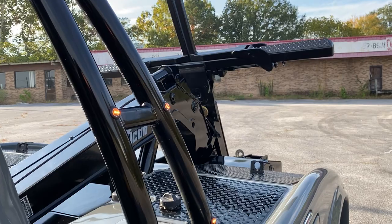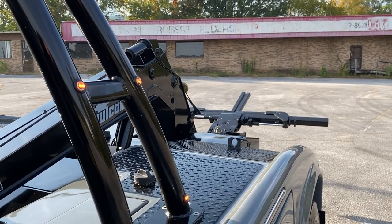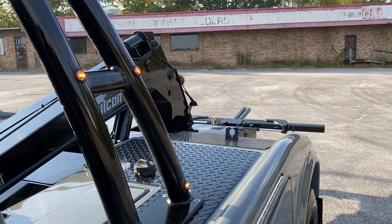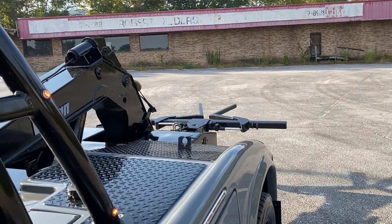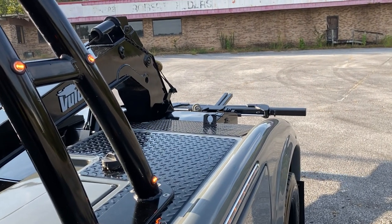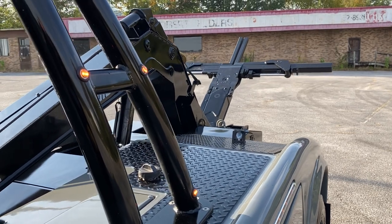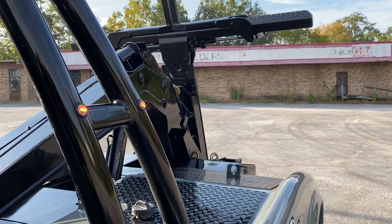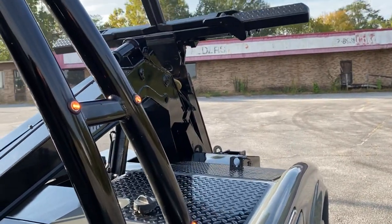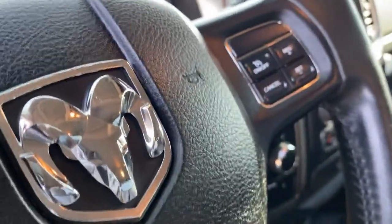Demonstrating the bed operation: zoom down, unfold, out. Launch out. Launch in.